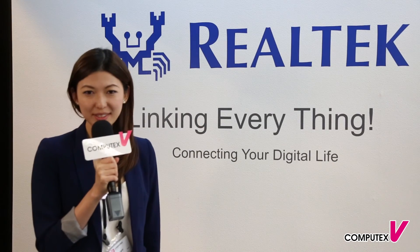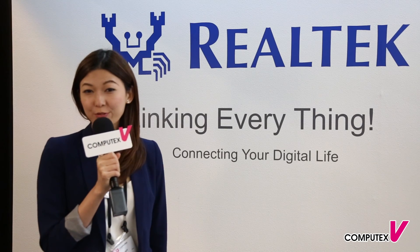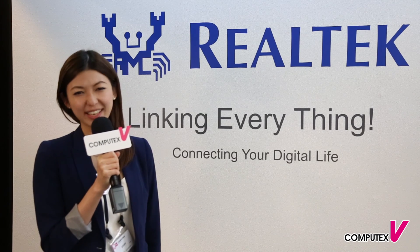Realtek provides a series of solutions for a smart home. There is still one day left for Computex Taipei, so please come check it out.